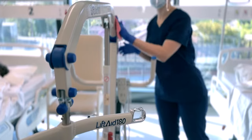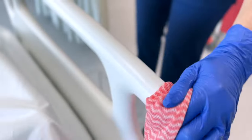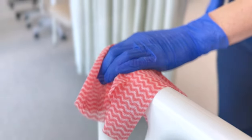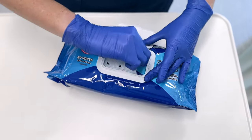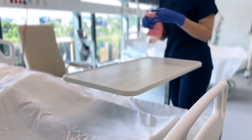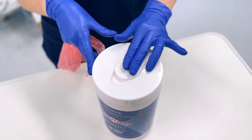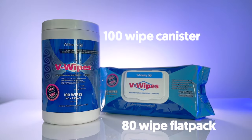V-Wipes disinfectant wipes can be used on environmental surfaces and non-critical medical devices, such as hospital beds and theatre trolleys. They have been used on a vast range of materials for more than a decade and have excellent materials compatibility. V-Wipes disinfectant wipes can be used for routine cleaning and disinfection, and are available in 80 wipe flat packs and 100 wipe canisters.